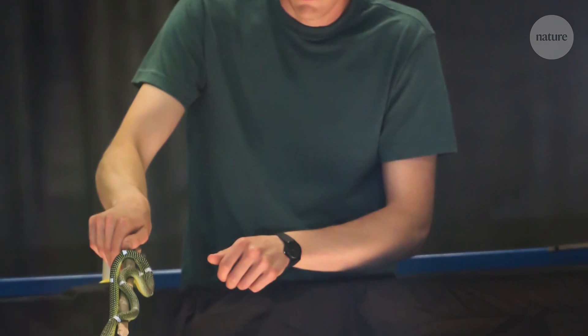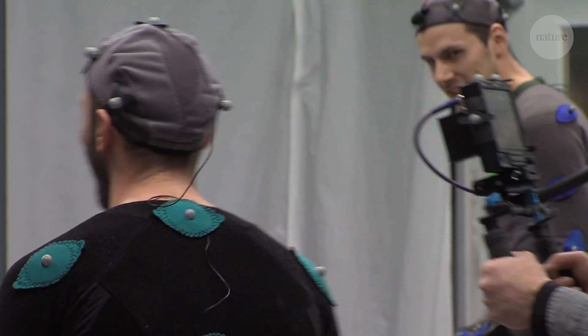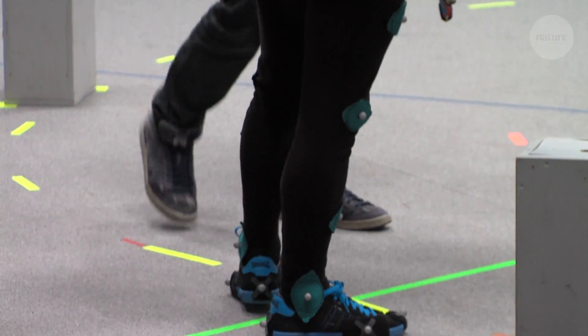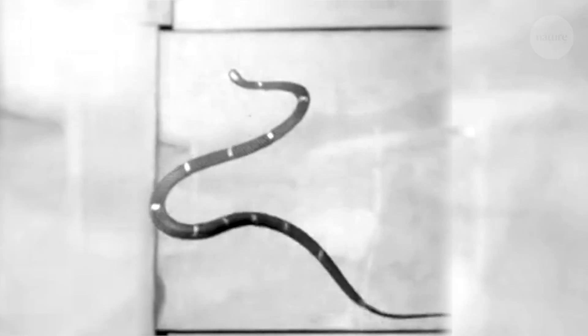Isaac Yeaton helped set up an experiment to measure flying snake undulation in precise detail. To determine what the snake is doing in the air, we have to measure points along its body. In this study, we used a motion capture system — the same system you'd see in a Hollywood movie, where they put markers on a person and track them in 3D space. We did that exact same thing, except we placed markers on the snake.